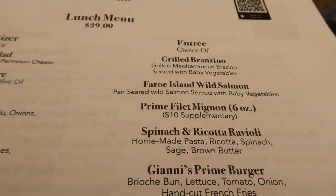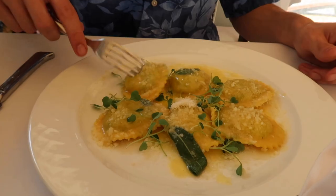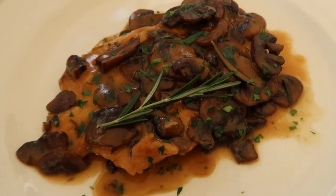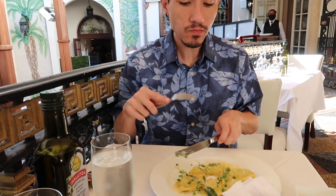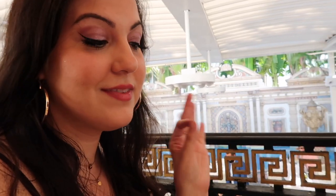Jeremy is getting the spinach and ricotta ravioli, and I'm going to get the chicken scallopini with sauteed mushrooms. The spinach ricotta ravioli looks great, and the chicken scallopini with mushrooms looks really good too. The ravioli is very sagey — nice! The chicken is very good, and he approves of the ravioli, so not bad.